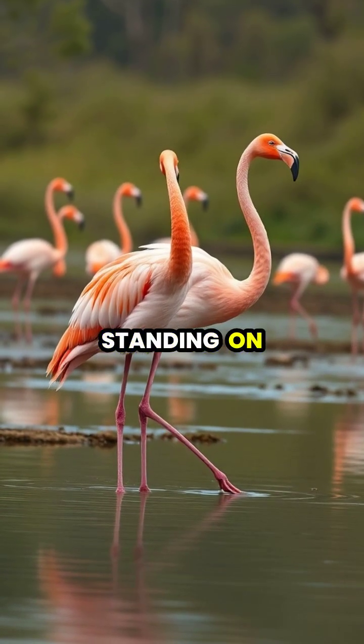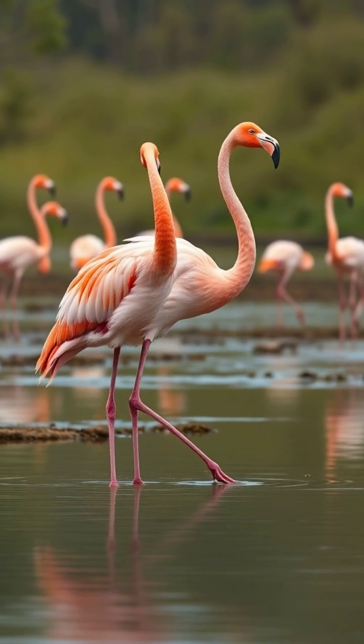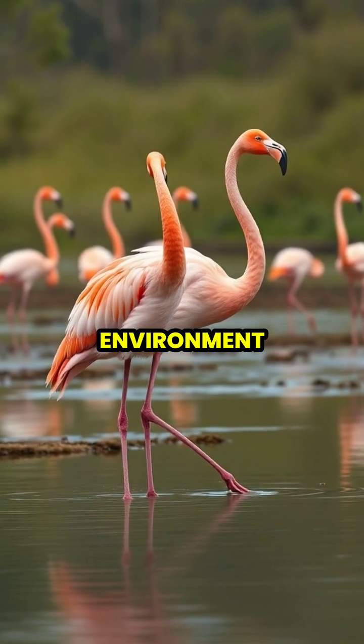Next time you see a flamingo standing on one leg, remember you're witnessing not just a quirky pose, but a remarkable example of evolutionary efficiency that helps these birds thrive in their environment.